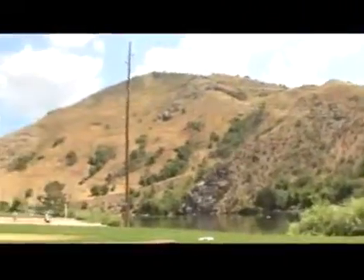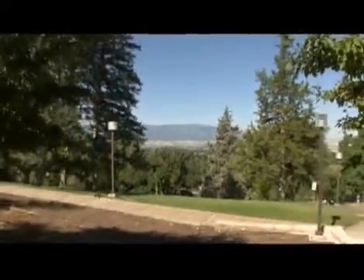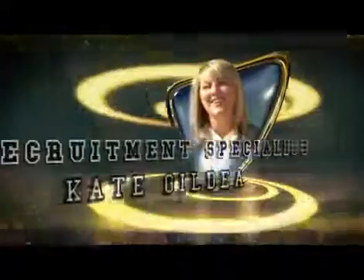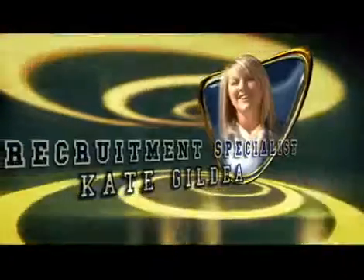Utah's campus is 400 acres plus 7,000 acres of statewide research land. USU is a sprawling green campus with lakes, rivers, and mountains. There's rock climbing and we're two blocks from Logan Canyon, so if you want to take a quick study break you can just hop on your bike and zip up into the canyon.